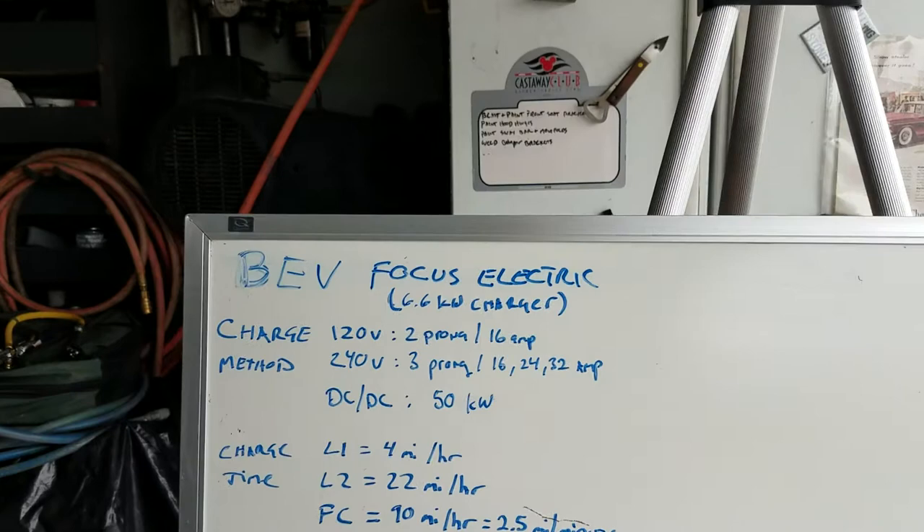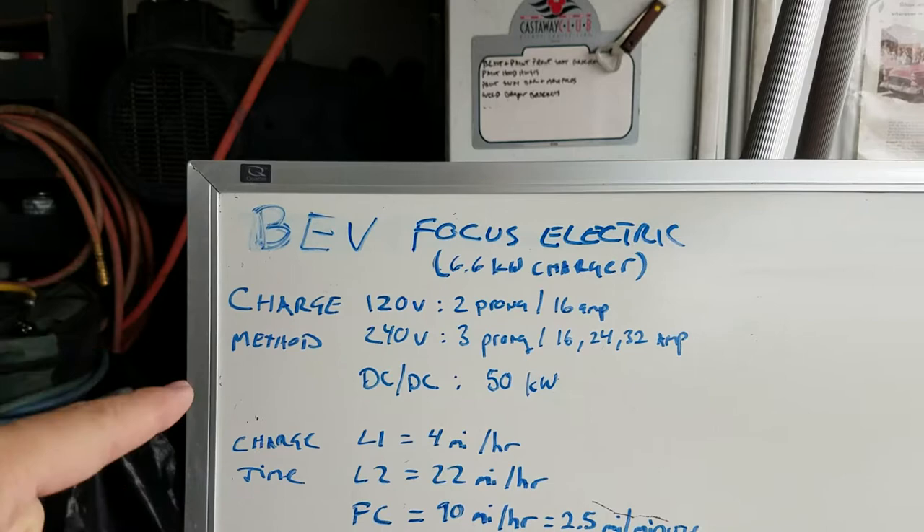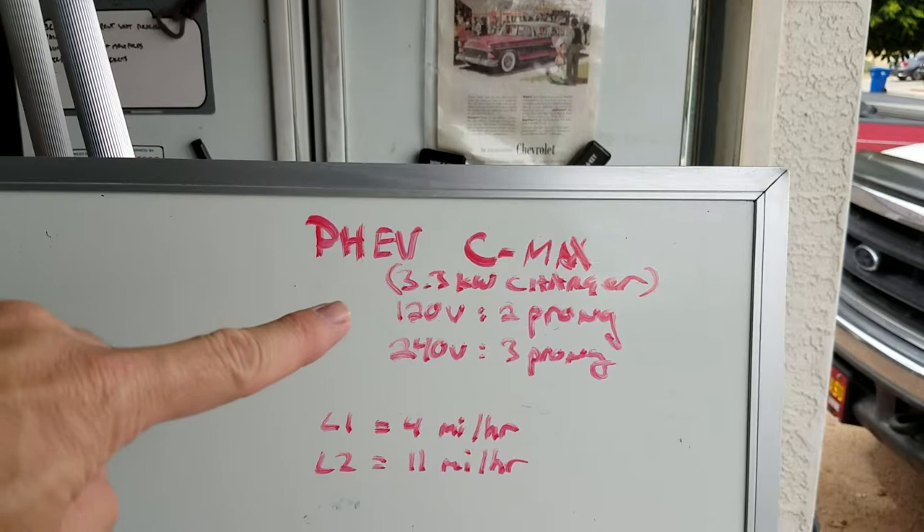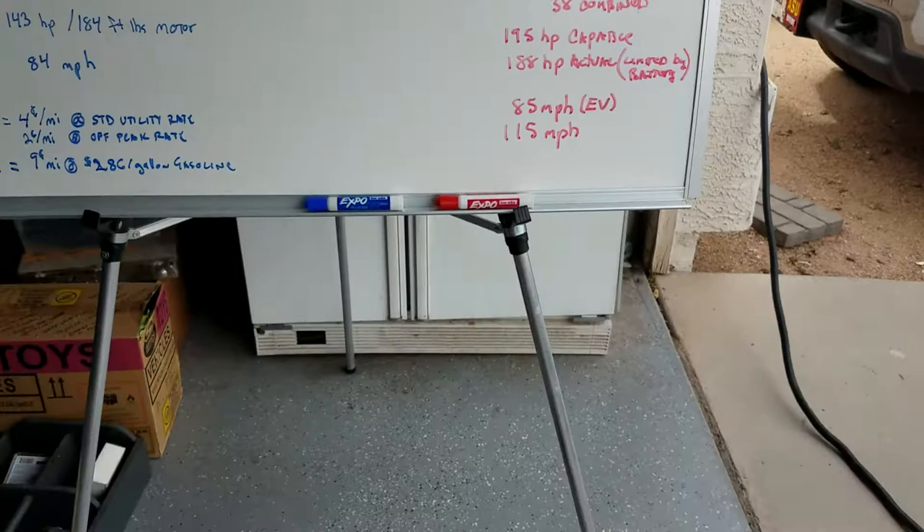Depending on how big the charger is on the car you've selected, that determines how long it takes to charge up. The Focus Electric has a 6.6 kilowatt charger. It can take level one — which is 120 volts — level two, which is 240 volts, and it can take a DC fast charge. The C-Max can also do level one and level two, but there is no DC fast charge.